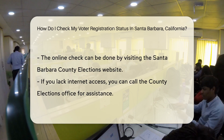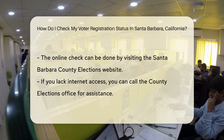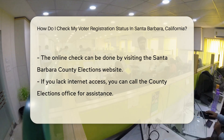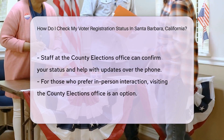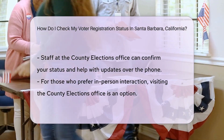Now, where do you go to check? The answer lies in the digital realm. Santa Barbara County provides an online portal just for this purpose. With a few clicks, you can confirm your registration details. Just head over to the Santa Barbara County Elections website and look for the Voter Status section.